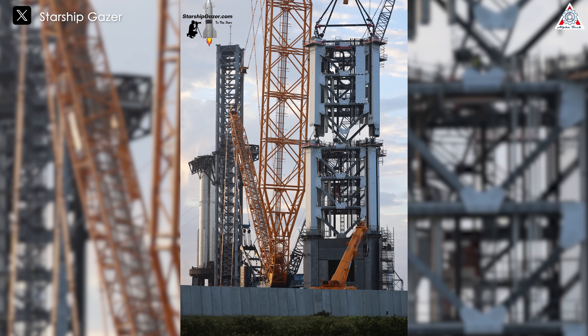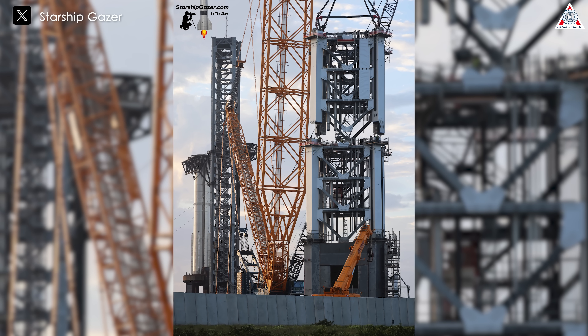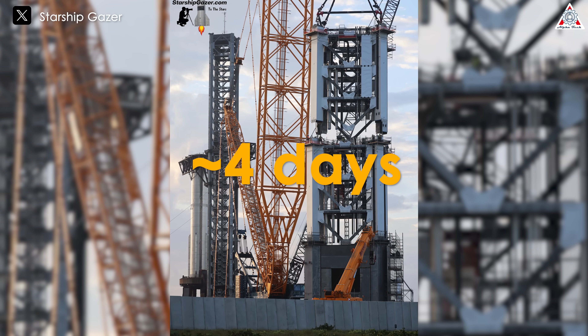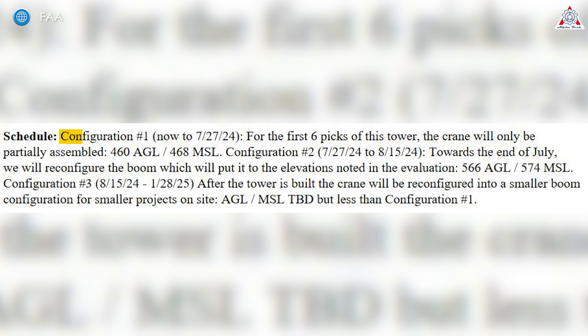A simple calculation shows that on average, SpaceX can complete stacking one tower segment every four days, including the activities related to connecting the two segments and preparing the next one. If this progress continues, by the 27th of this month, SpaceX will have installed six tower segments, thus completing Configuration 1 as outlined in the FAA documents released at the end of last month.